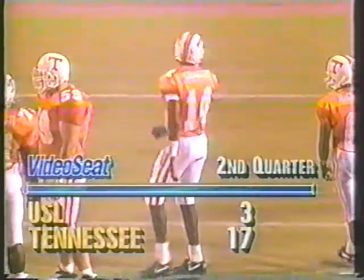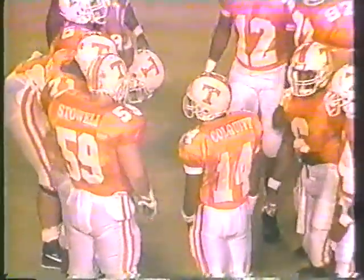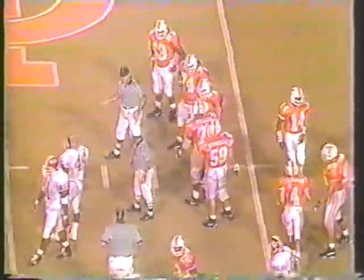Volunteers will take over with 2:22 remaining in the first half, leading 17 to 3 over Southwestern Louisiana. Colquitt is going to be in at quarterback. That punt was for 36 yards, the return 9 yards. Southwestern Louisiana really did Tennessee a favor by running to the short side and going out of bounds and throwing an incomplete — the clock was at 2:52 and it's still at 2:22.